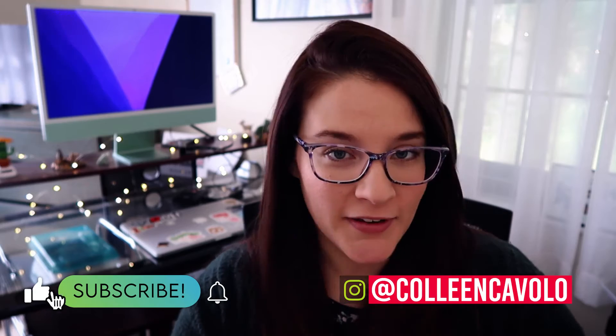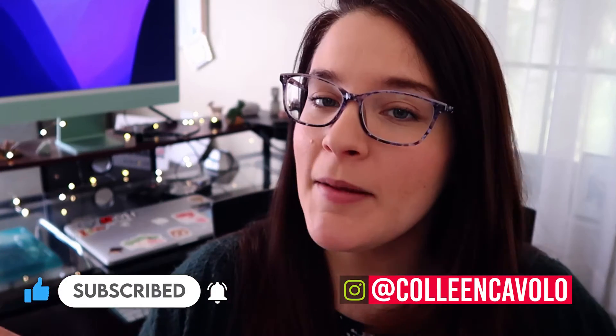If we haven't met yet, I'm Colleen and I'm your video editing mentor. In this channel, I teach you how to get a video editing job and how to get paid doing what you love. So for more tips on that, be sure to hit subscribe with the bell so you do not miss a thing.